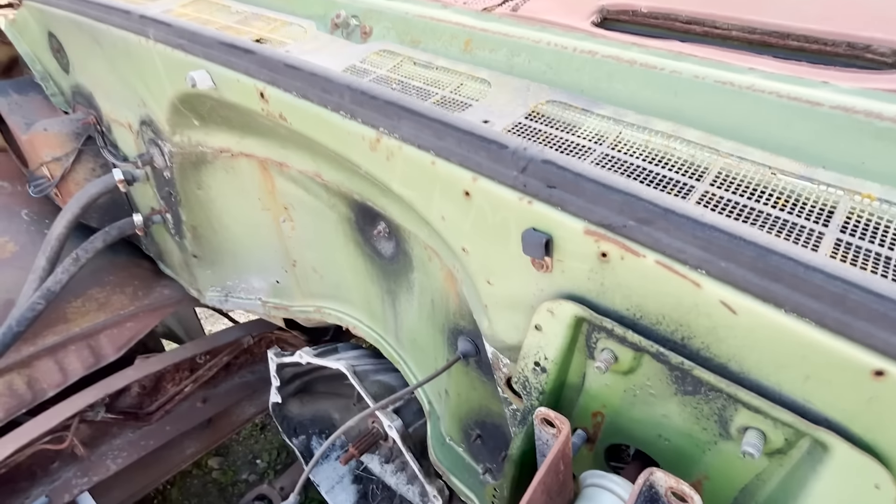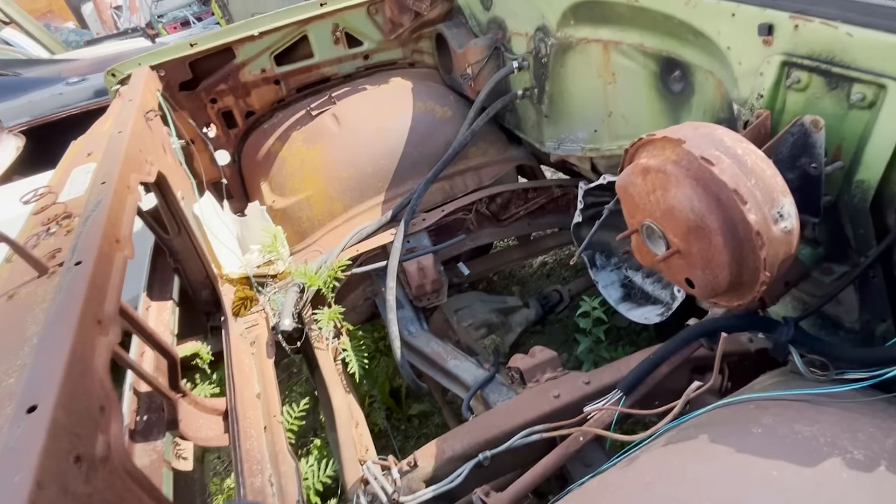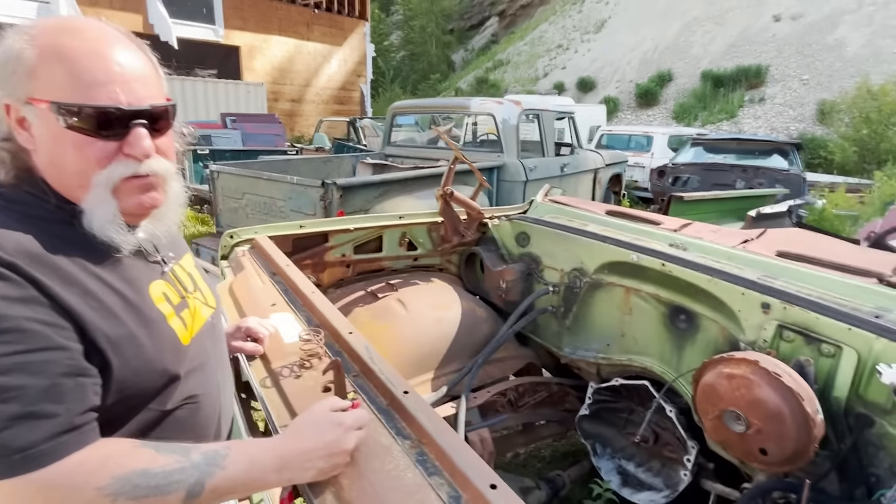I can get a 350 anywhere. Yeah, the tranny, transmission, everything's here. A bumper, a nice one. All of the mechanicals are here. So just imagine the body's not here, right? Use your creative visualization. Body's gone.